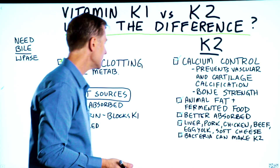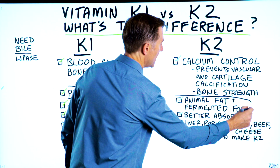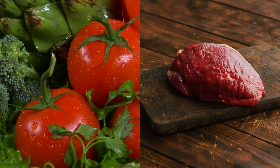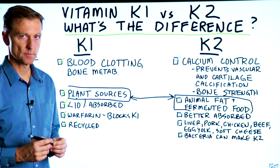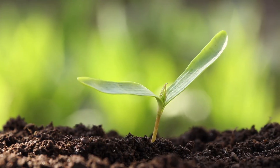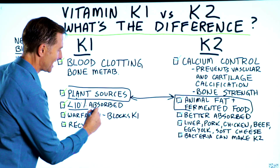Right there you can see that our bodies were meant to consume both plant and animal foods based on the nutrients our body needs. Now, realize that vitamin K is fat-soluble, so the vitamin K1 in plants is very poorly absorbed — in fact, you only absorb less than 10% of it.